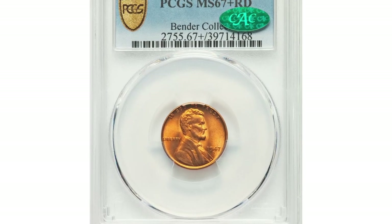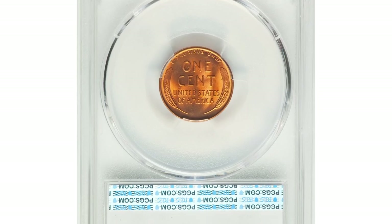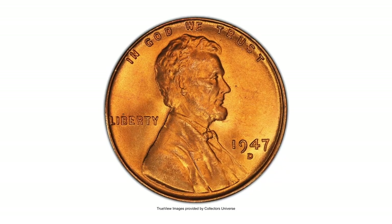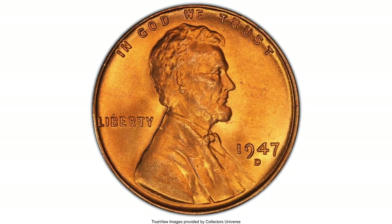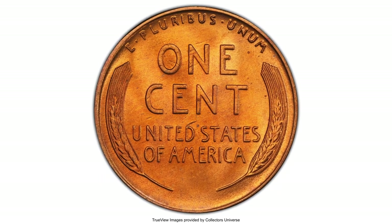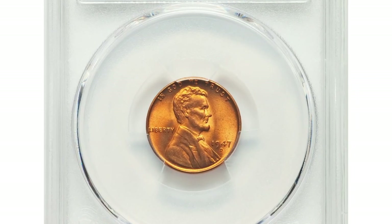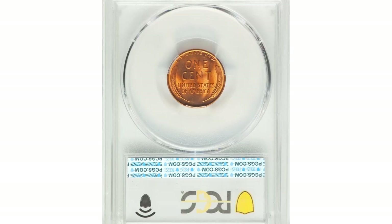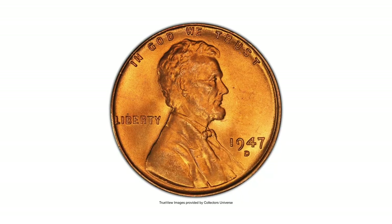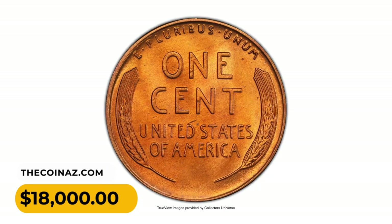The 1947-D Lincoln cent is not considered rare or valuable in MS67+ condition — it is relatively common and does not possess significant rare or unique characteristics. However, the 1947-D Lincoln cent is rare in MS67+ with CAC endorsement. The present plus-graded piece displays satiny copper-orange surfaces and luminous fields, with no distracting spots or abrasions. It was sold for $18,000.